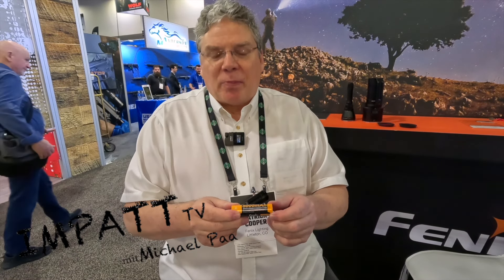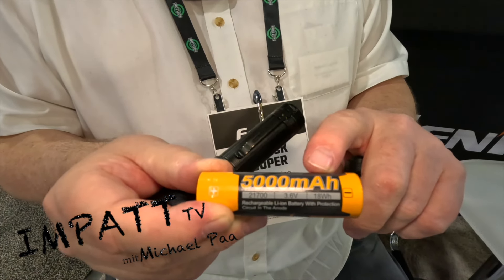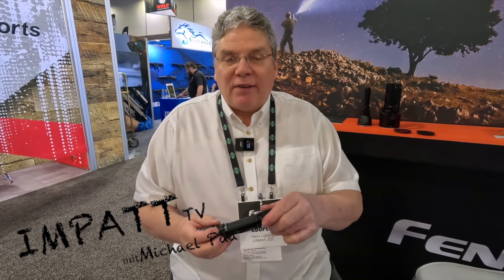Using their proprietary 21700 battery with 5,000 milliamps of capacity, the outputs and the run times in this Fenix product are legit — they're not gimmicks. You can count on it to deliver real outputs at all levels and real run times.